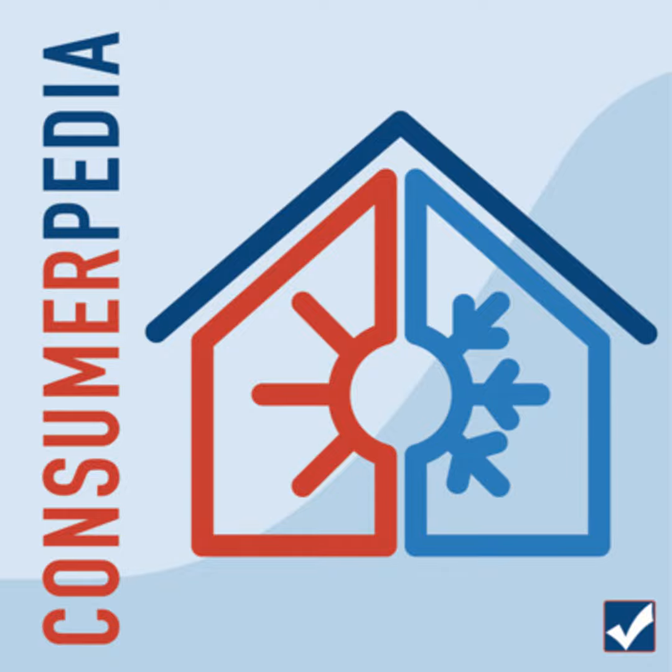With energy prices soaring, most homeowners are looking for ways to reduce their energy consumption. Making your home more energy efficient not only saves money, it reduces the amount of greenhouse gases you create. So, where do you start?